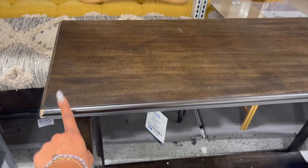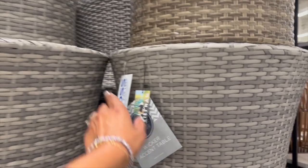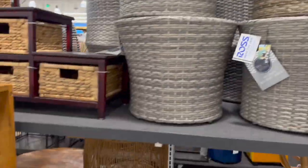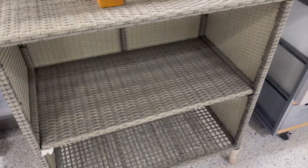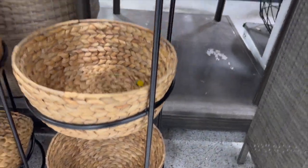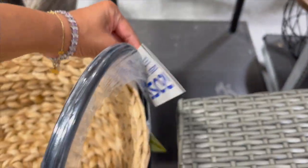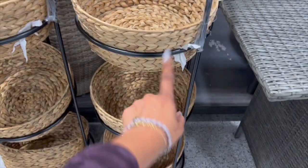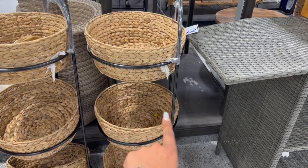I would ask for a discount on this one though because it does have a chip. They have a lot of furniture at this location! Look at these wicker accent tables — $39 bucks, and they have various colors. And I love this three-tier piece — $44.99. That's not too bad. You can put it in the kitchen for your breads, fruits, and veggies all separated.